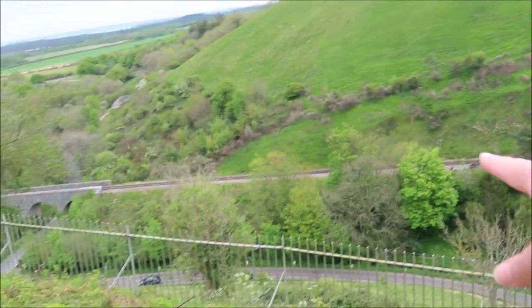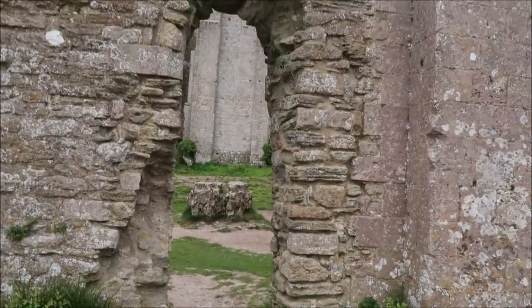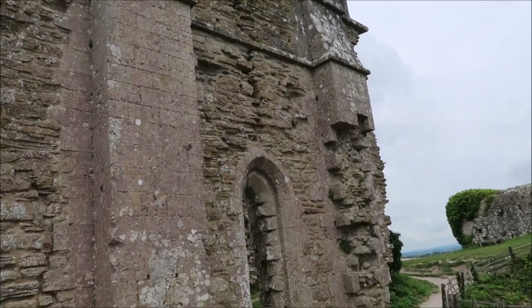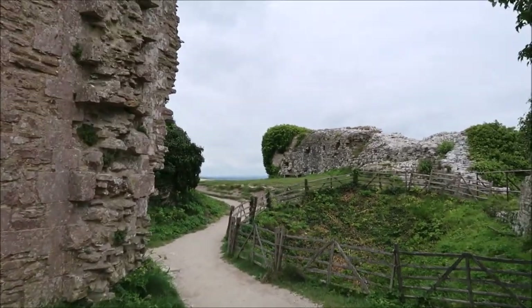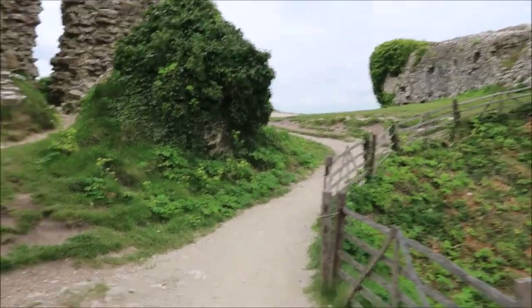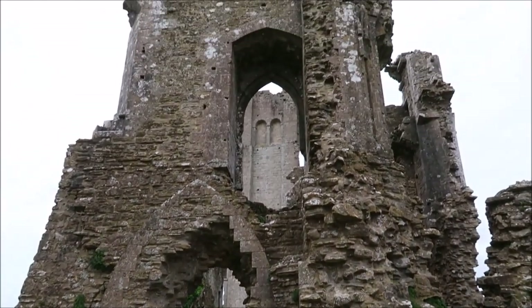There's an old railway down there as well, goes across the bridge. Oh look at that doorway, that is cool - the windows! Just look at the archways, it's just beautiful guys, absolutely beautiful.